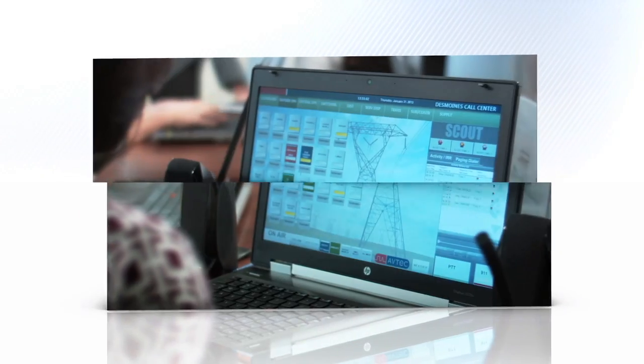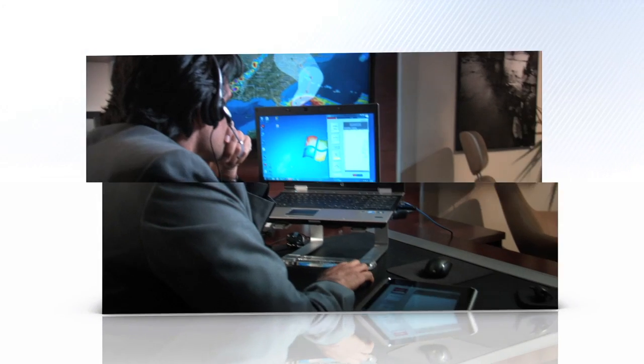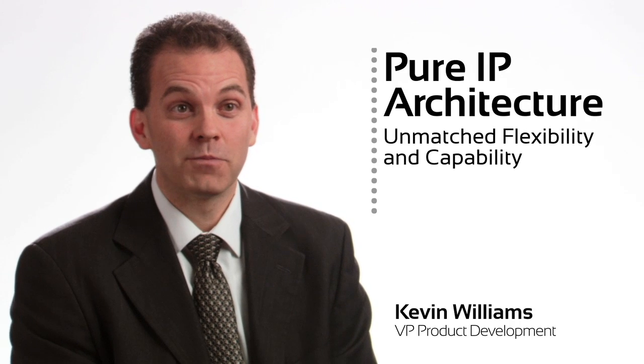So whether you're a dispatcher, supervisor, IT professional, or corporate executive, Aftec now offers more options to fit the needs of your organization. No other company in our industry offers a pure IP dispatching suite with this level of flexibility and capability.